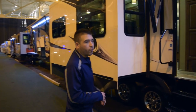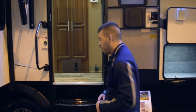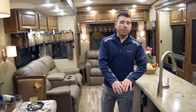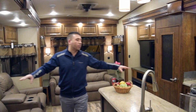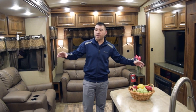You'll notice nice frameless windows all the way around — really just a nice looking coach from the outside, and when we get to the inside you're really going to be impressed. Follow me. You're going to notice some beautiful laminate floors, easy to keep clean, easy to maintain. You have two opposing slides here which really opens up your living space — tons of room in the living area.